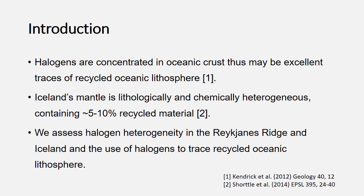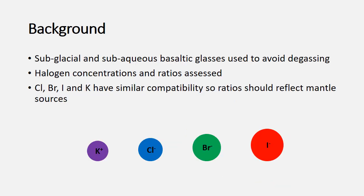Iceland also provides a unique tectonic setting with the mid-Atlantic ridge onshore, giving us the opportunity for high density sampling across the country. To do this, I've looked at not only Iceland but also the Reykjanes Ridge, so we can compare Iceland to the rest of the North Atlantic. All the samples used in this project were either sub-glacial or sub-aqueous basaltic glasses, used because erupting beneath a glacier or beneath a body of water means we should avoid any of our halogens degassing as a very late stage in any magmatic conduit.